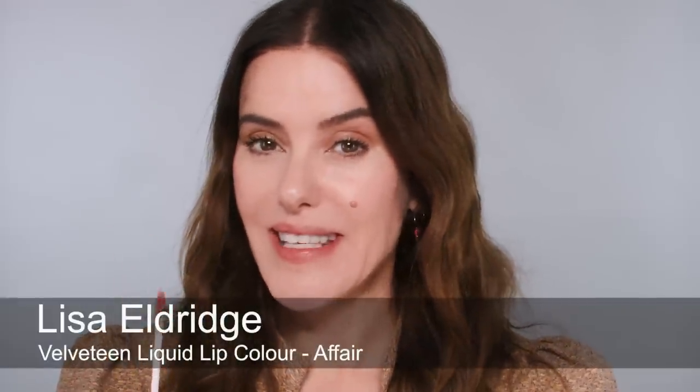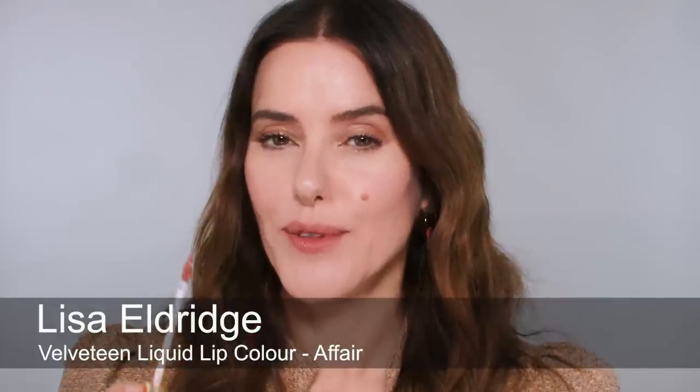The next shade is Affair, based on Velvet Affair — a beautiful creamy caramel brown shade. I'm going to apply this as a full lip. That is Affair — I love this colour, another one I love. This product is vegan, cruelty-free, and fragrance-free, so you don't get that powerful perfumey scent when applying it. And that is Affair, dried down.